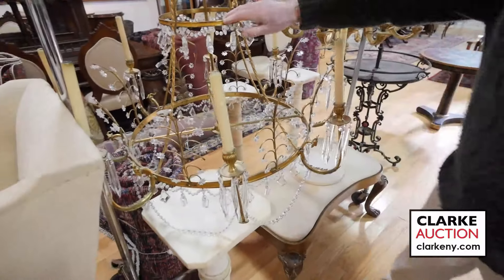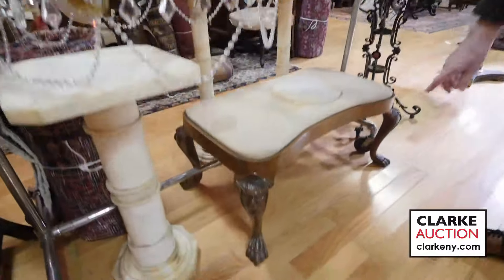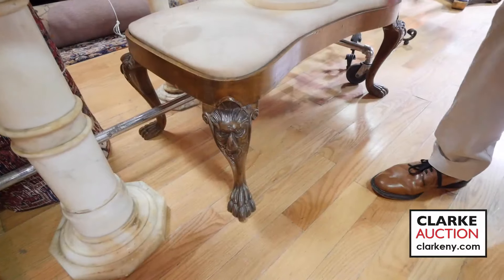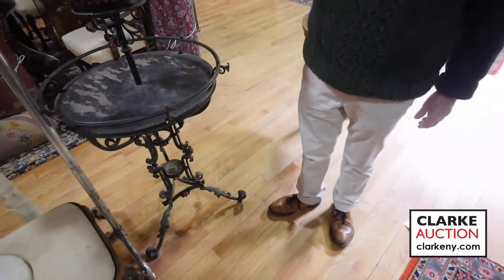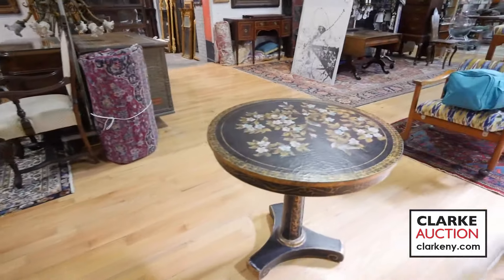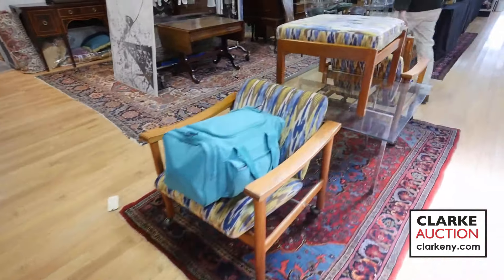Look at this Baltic style bronze chandelier — great size when you see it on video. Below, this piece I would say is probably Irish — nice sitting on big claw feet, nice serpentine front. Good for plants — a plant stand, a two-tier tall metal piece. Lacquer tables, mid-century chairs and ottomans.